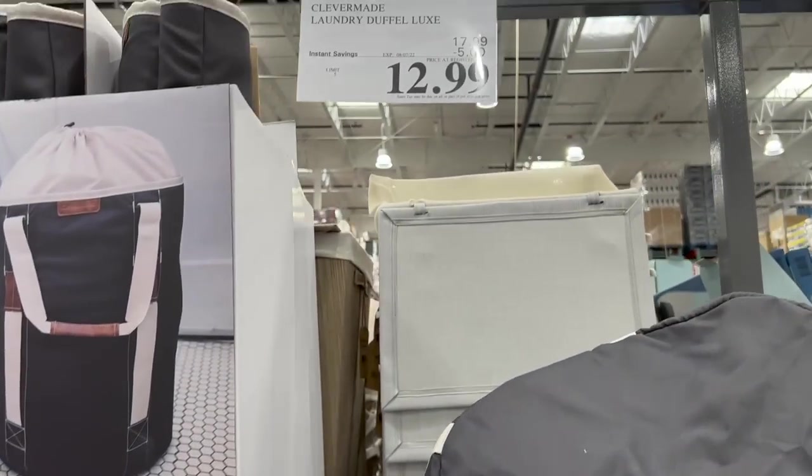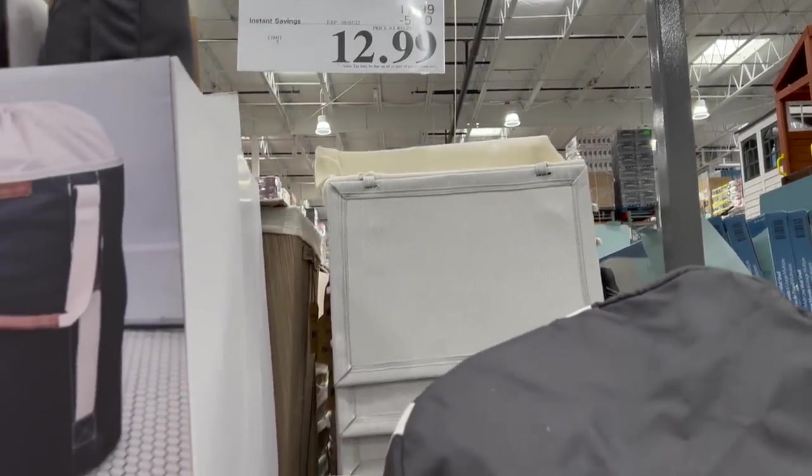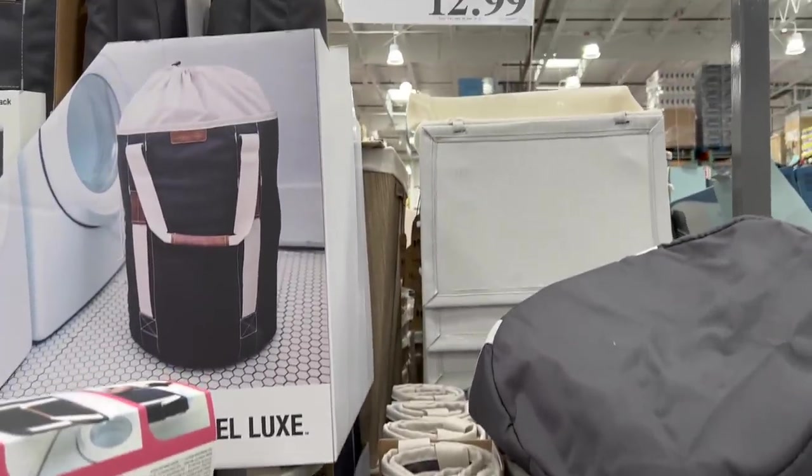Oh, I do like this — the laundry duffel! Great for back to school or college students. $17.99, $5 off, so it's $12.99. Perfect for college students or anybody that has to use a laundromat — better than carrying a laundry basket.